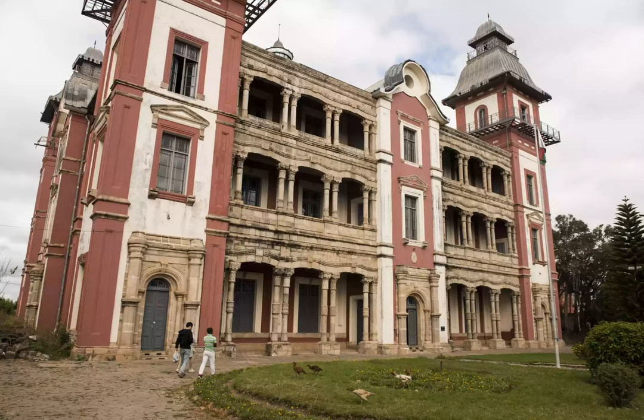Discover Madagascan History at the Musee Ondafia Viratra. Top 18 Things to Do in Antananarivo, Madagascar.